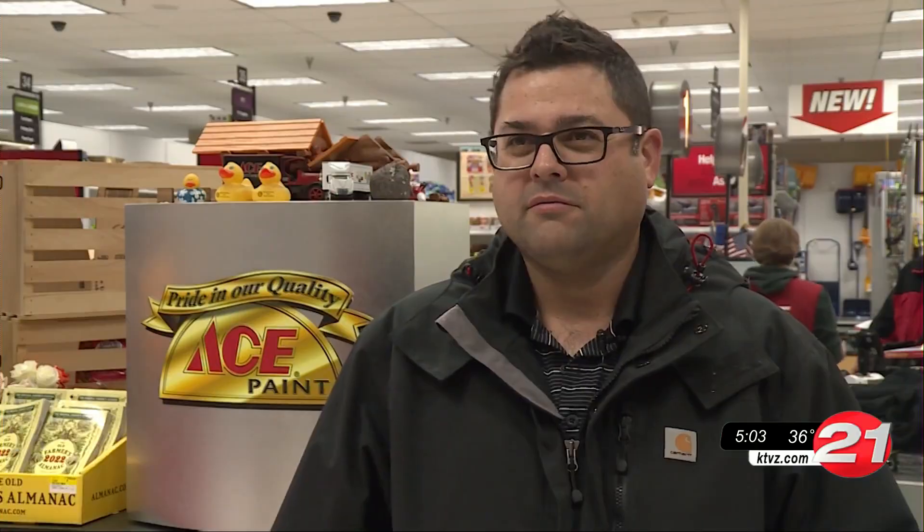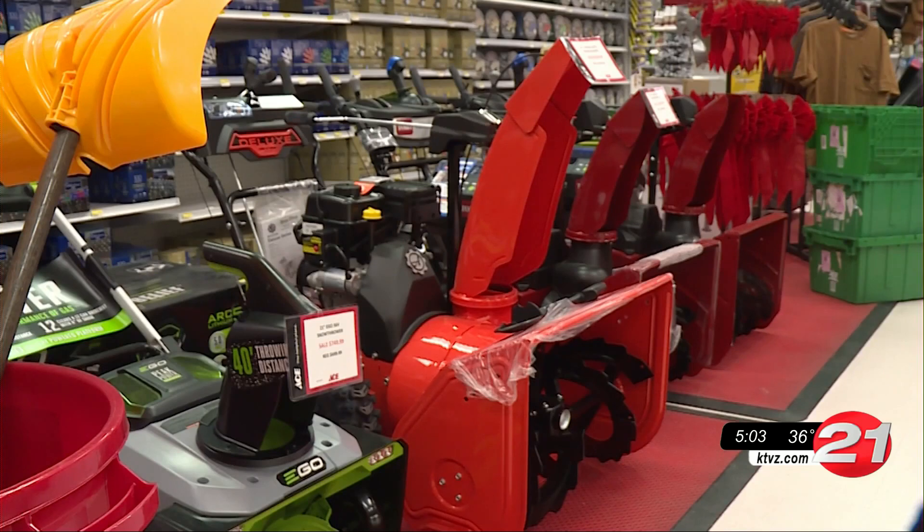We have truckloads of ice melt at our storage facility in Sun River. We got thousands of snow shovels, so we're pretty much ready for any snow event. If you've never bought snow melt before, there are different varieties including pet friendly options.